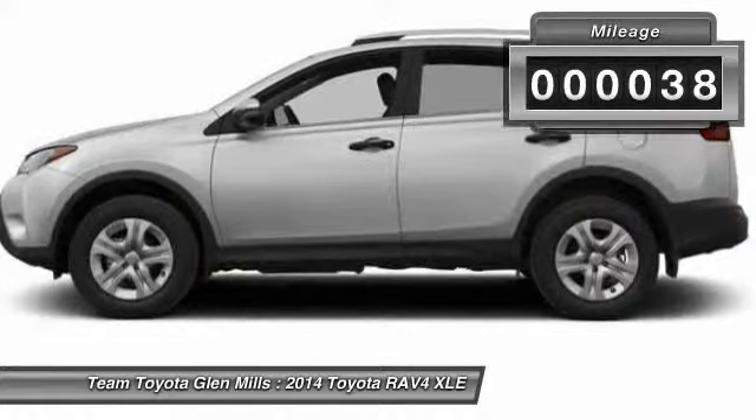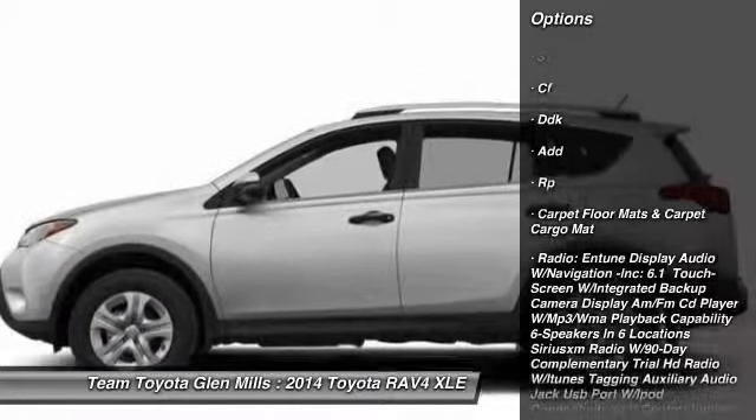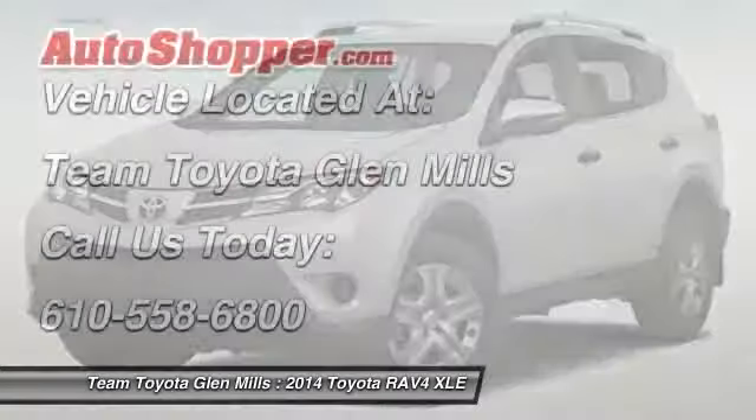Here are some of this vehicle's great options: stability control, steering wheel audio controls, traction control, anti-lock braking system, all-wheel drive, adjustable steering wheel, power steering, driver airbag, keyless entry, aluminum wheels.